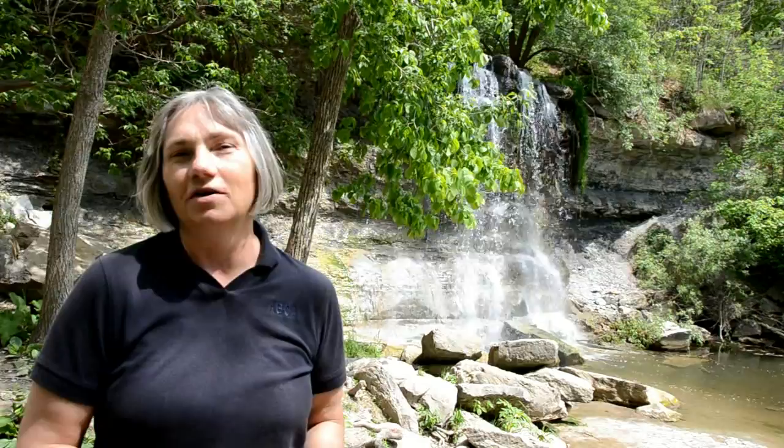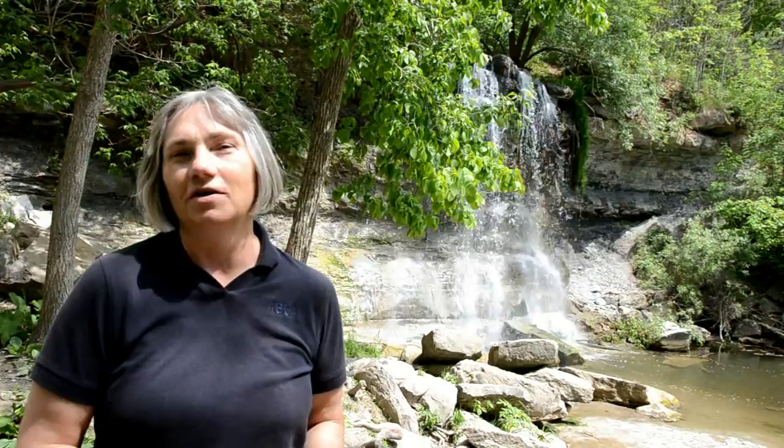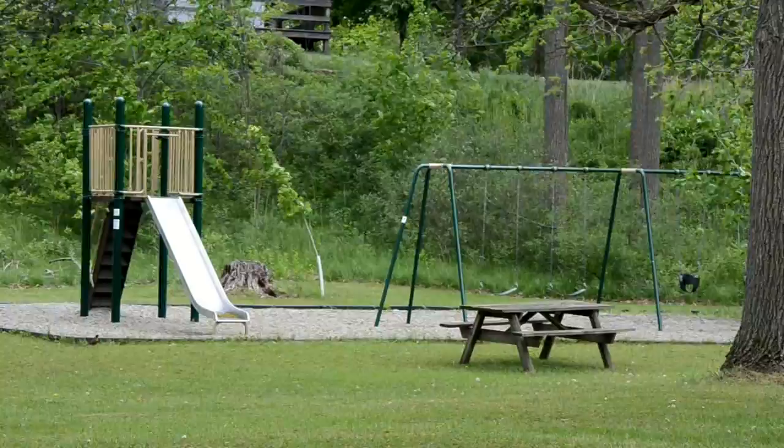It's actually housing their collection of artifacts and fossils. Rock Glen Conservation Area is for all ages. The park has two playgrounds, pavilions, barbecues, and picnic tables.